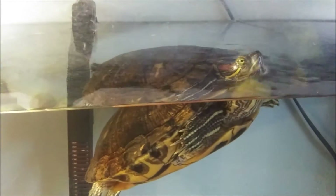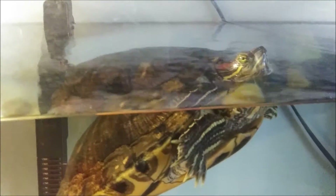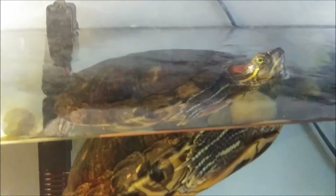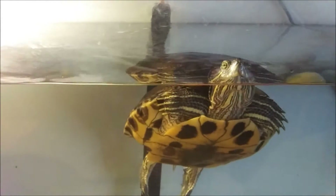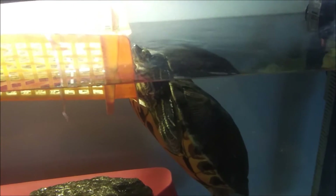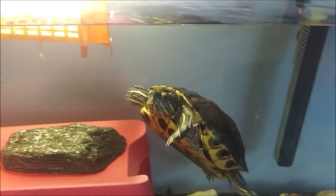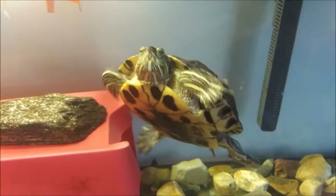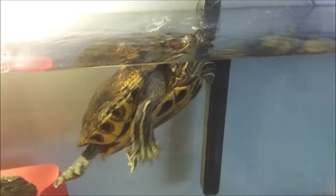Hi everyone! I hope you're all doing really good. I wanted to show you someone who is a member of my family. This is a red-eared slider turtle and her name is Sadie, and we have had her for about 10 years. She is a very big turtle — her shell is about 11 inches long. We estimate that her age is around 15 to 20 years old or more.